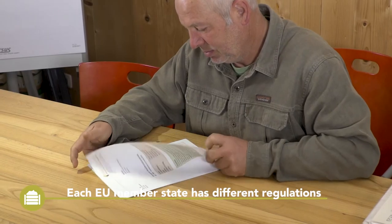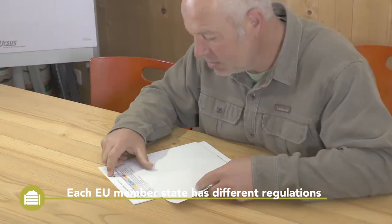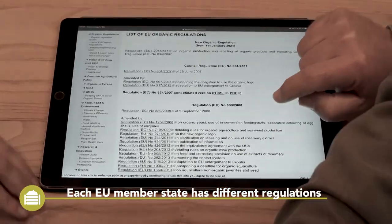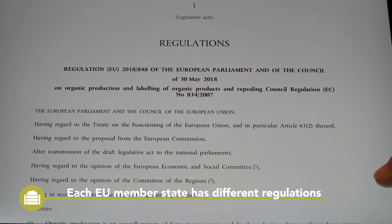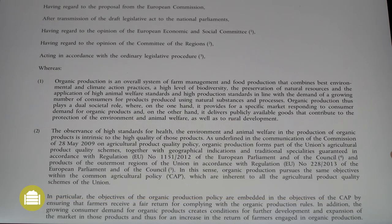For most EU member countries, there are nearly no specific regulations for vermicomposting available. Especially when produced indoors, no emissions like smell or runoff have to be feared. In some EU states, regulations consider vermicompost as a fertilizer instead of a compost.